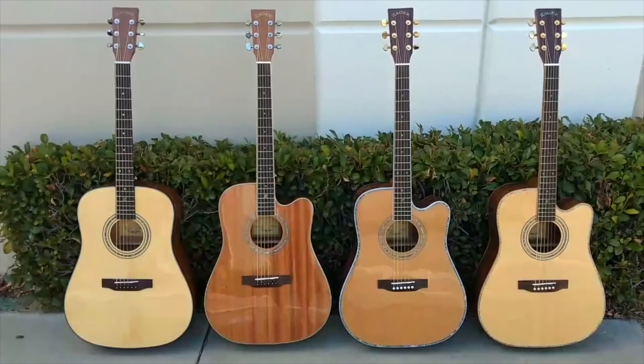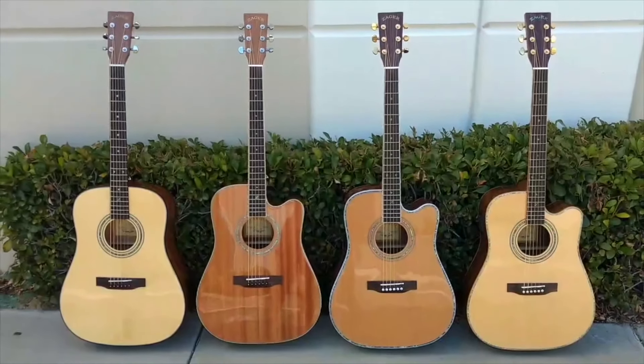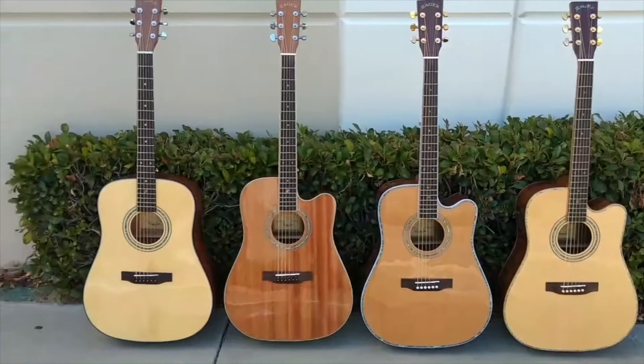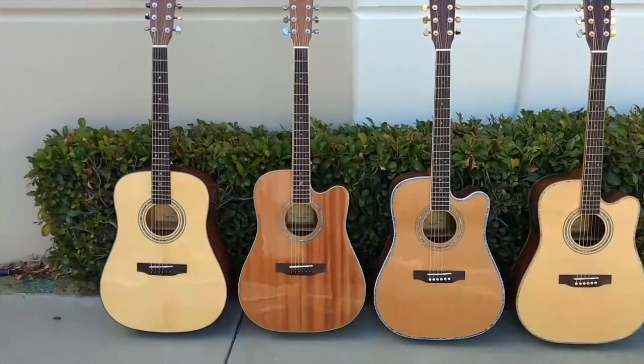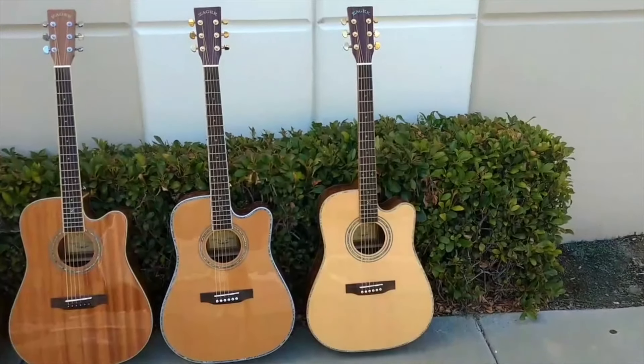Dennis Jr. here with Zager Guitars in Lincoln, Nebraska. Customers have been asking me to make this video for a while. It's going to be a video comparing our four main series of guitars: our ZAD 20 series off to the left, our ZAD 50 series, our ZAD 80 series, and our ZAD 900 series.